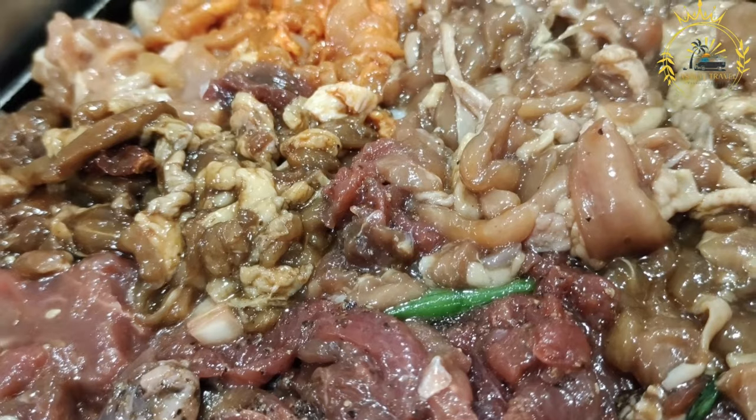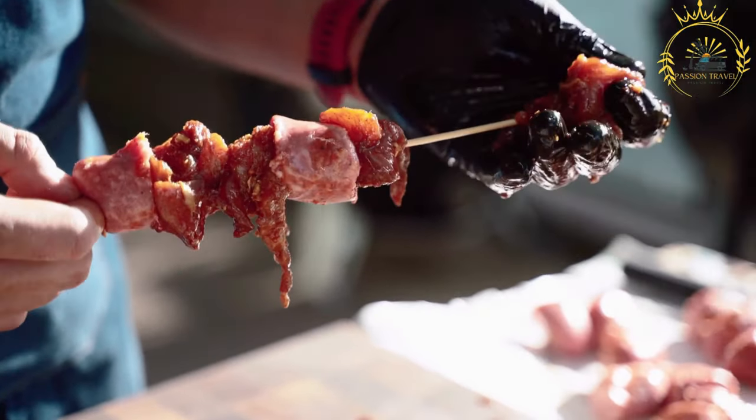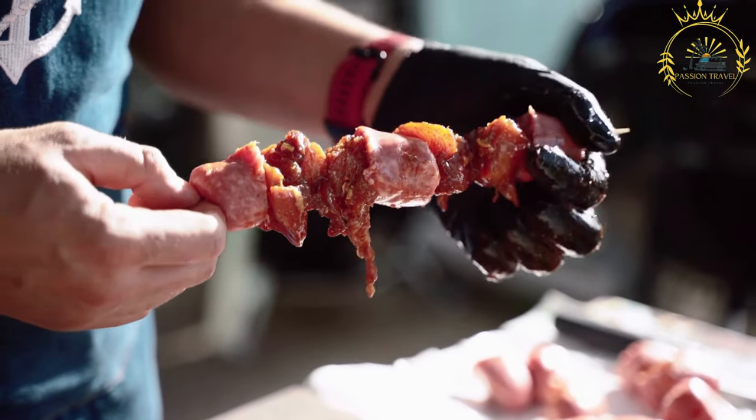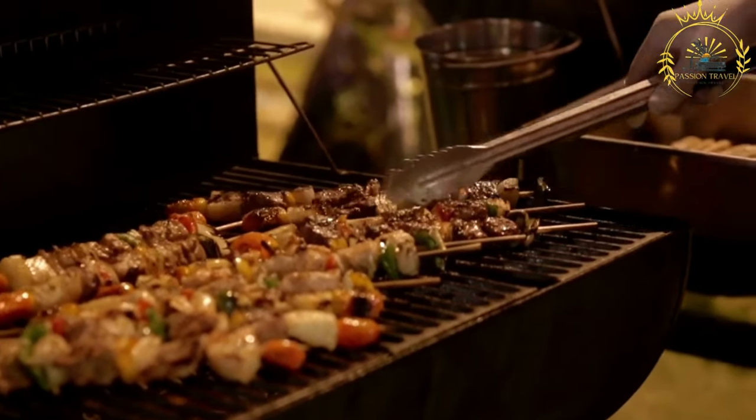Brochettes can be made with various types of meat, including beef, goat, chicken, or even fish, depending on personal preference and availability. Beef and goat meat are particularly common choices.